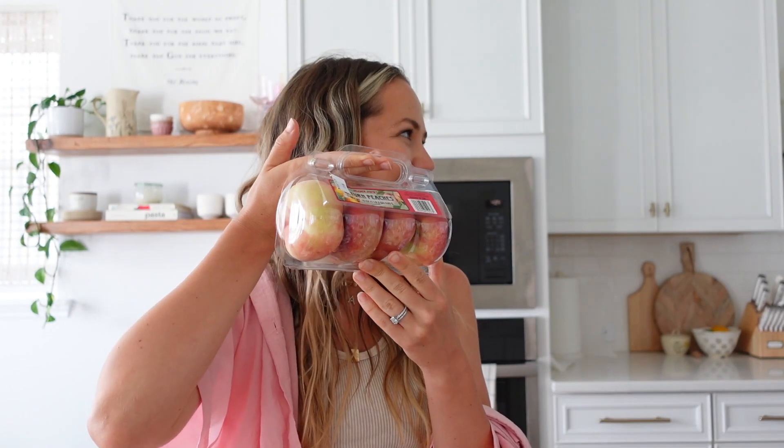Look at these peaches — Saturn peaches. They look like donuts! Always can count on Trader Joe's to find something unique.